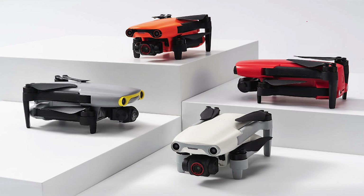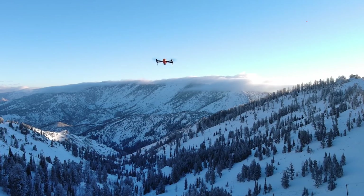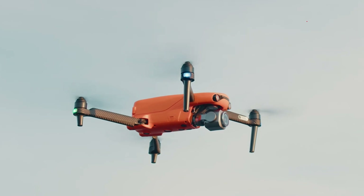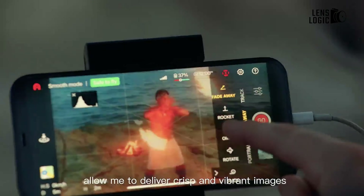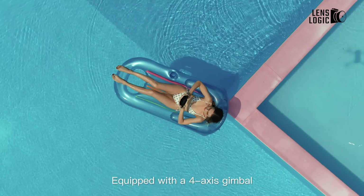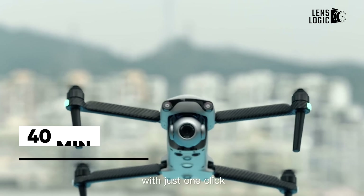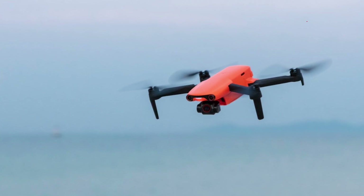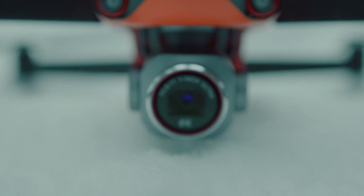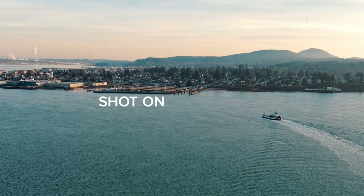It comes available in a variety of colors and package bundles offering users most of the accessories they could want and need out of the box. This includes ND filters, extra batteries, spare propellers, and a multitude of other bonuses depending on the standard to premium package they choose. The drone itself is a bit larger and heavier than its competitors in the lightweight market, but the battery life seems to outperform many of its bigger-name competitors with an average flight time of nearly 40 minutes per fully charged battery. The EVO Lite Plus may not have an app as polished as some competitors, but it offers a safe, easy-to-use out-of-box flight experience with impressive image quality and sharpness at a competitive price.